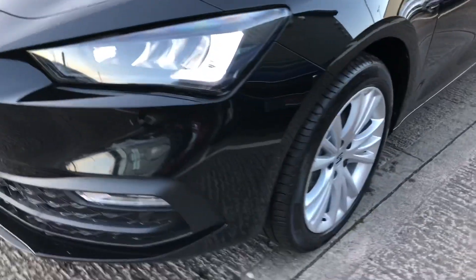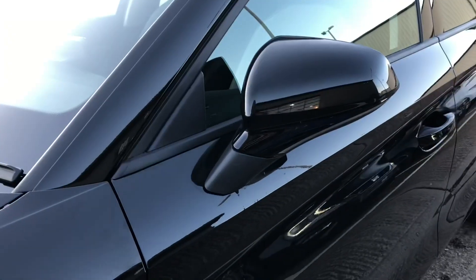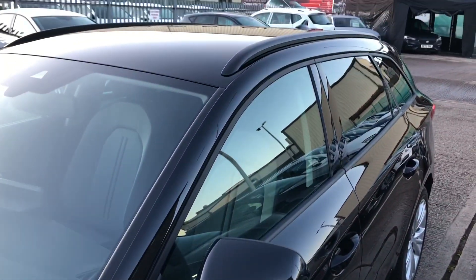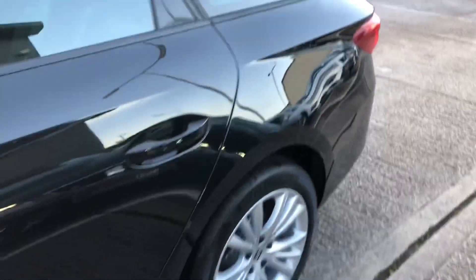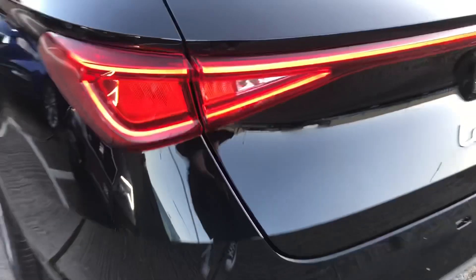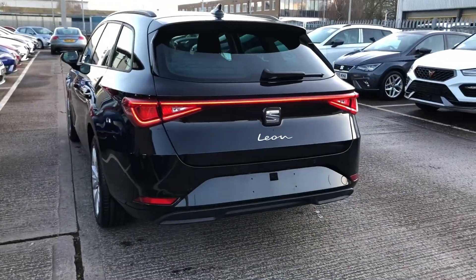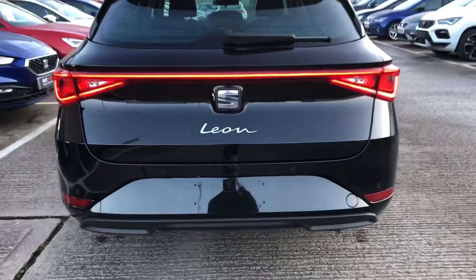This vehicle comes with the LED daytime running lights and the full LED headlights, the stunning alloy wheels, and the indicators which are located on the side mirrors. We've got the black roof rails to also match this vehicle. It does come with park assist on the front and rear which helps with reversing into spaces and just a bit of extra help and guidance.